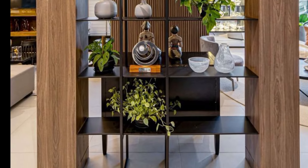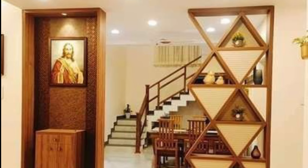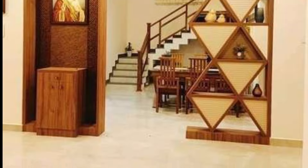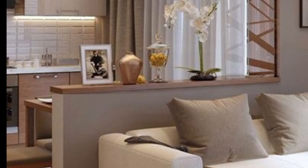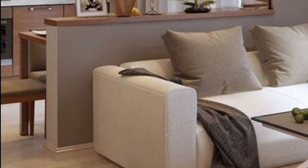Next is a curtain or fabric screen. A hanging curtain or fabric screen can add a soft and elegant partition to your living room. They are easy to install and can be drawn back when not needed.